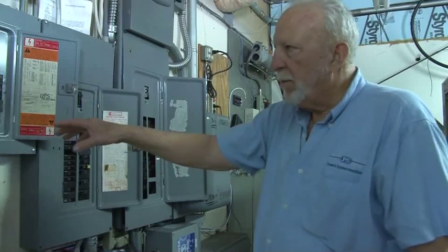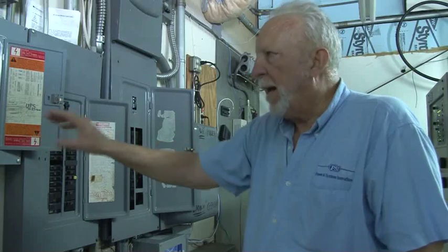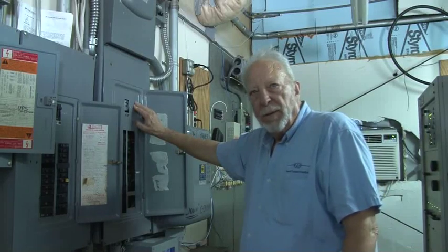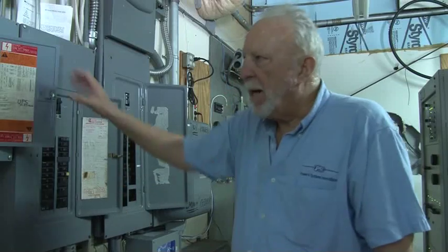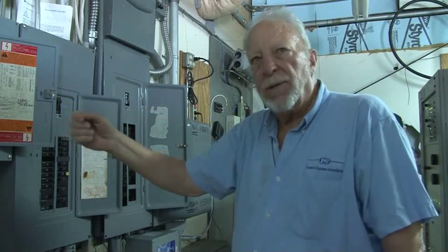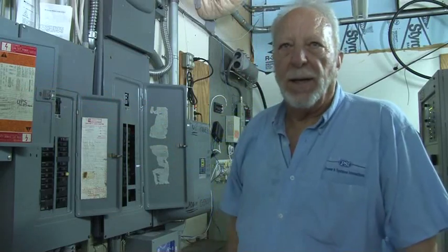We also recommend — and this has not yet been completed — that the last panel, the most critical panel, have an isolated ground bus bar which would terminate back in the main at the XO bonding point. But it would be pure — it's not case ground. It's an isolated ground wire, typically a green wire with a yellow or white tracer. All the sensitive ground pins for all the sensitive equipment would be tied directly to that isolated ground.